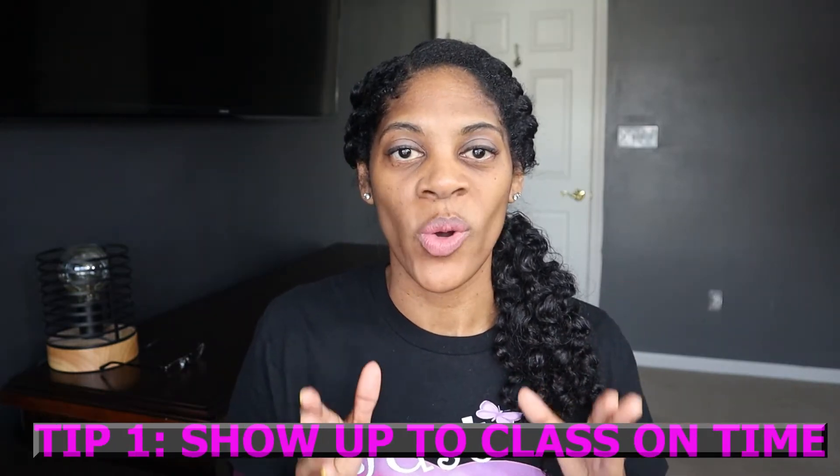Tip number one is to show up to class on time. This is the most obvious tip. You do not want to roll out of bed two minutes before your class time starts. If you are not a natural early riser, give yourself plenty of time to get going and get your day started. Give yourself some extra time, start your morning routine, and don't forget to log in to school so that you can be marked present.